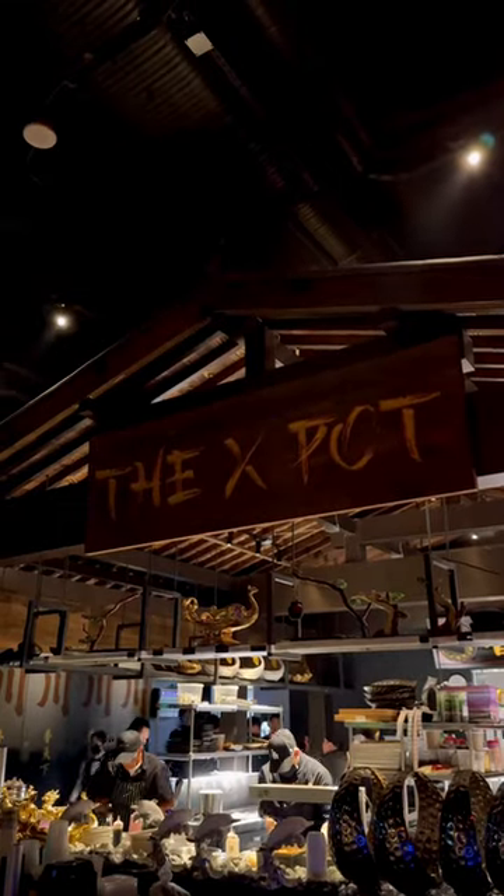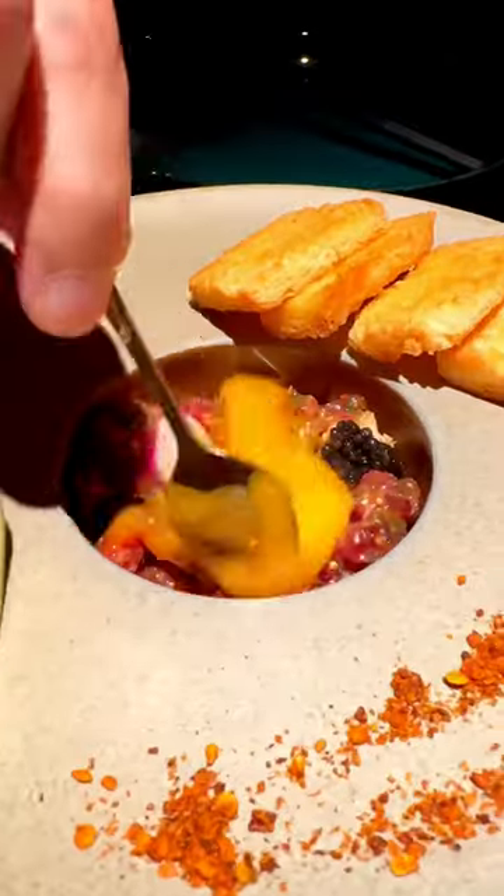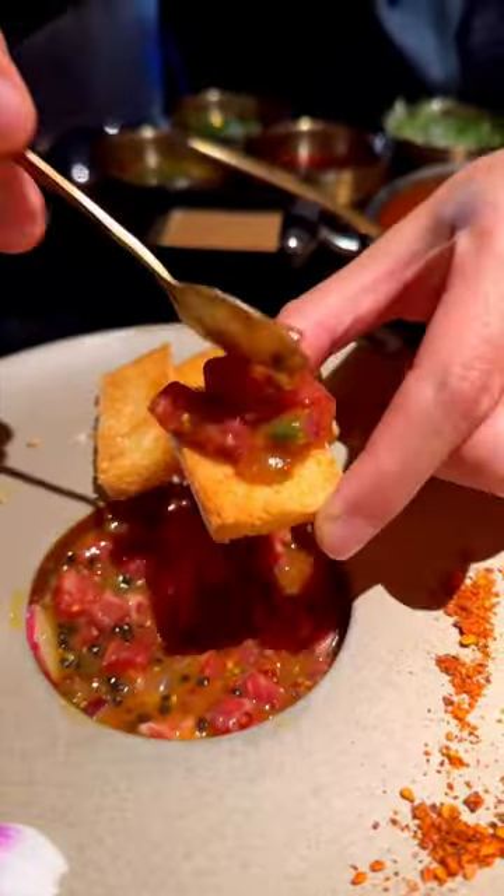We were checking out X-Pot at the Venetian in Las Vegas, and this is probably the most fanciest hot pot place I've been to. We're starting off with the X-Signature Wagyu Tartare — this has got to be the most luxurious version I've had. Breaking that egg yolk into the tartare definitely made it super creamy.